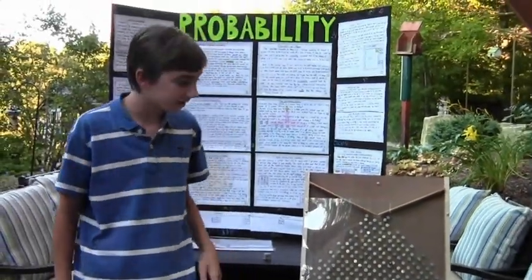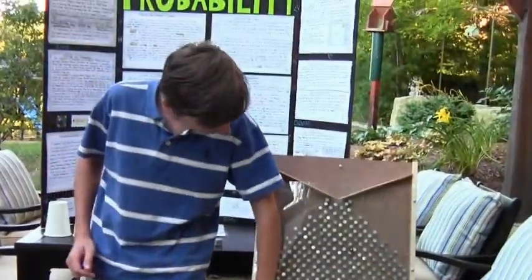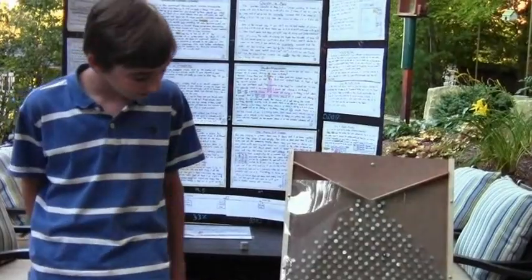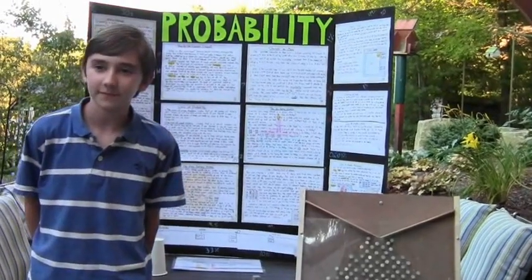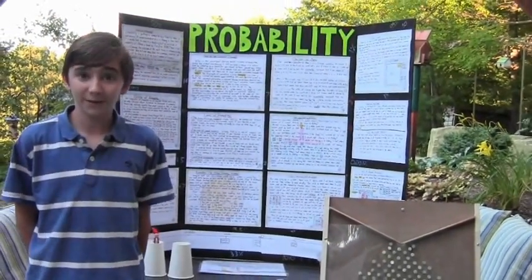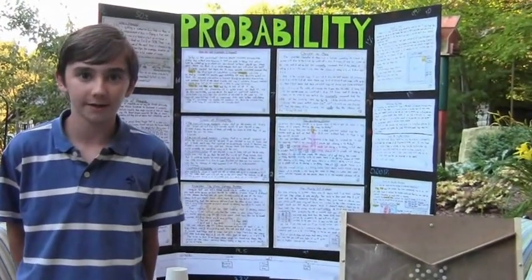As you can see, the pattern that the marbles make at the bottom is basically a normal bell curve. There's more marbles in the middle and less marbles on the sides. And this is demonstrated using my quincunx. Overall I learned a lot and had a lot of fun with this project. Here's a snapshot of my project write-up.